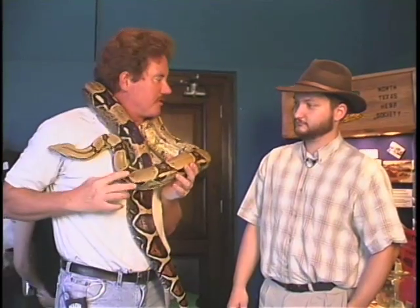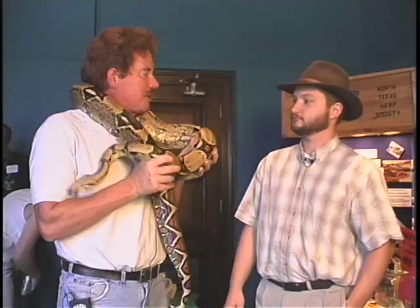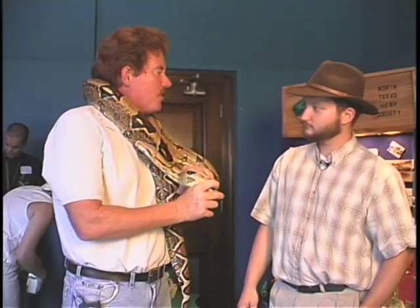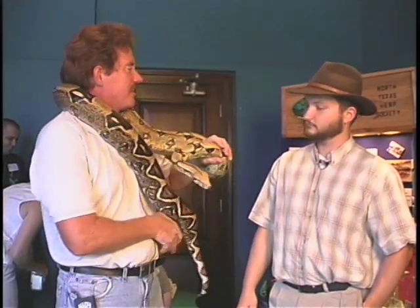This is a common boa constrictor. Boa constrictors range from Central America down to Argentina. There are many different subspecies of boas. Boas are new world, whereas pythons are old world. Boas have their young live, whereas pythons have eggs.